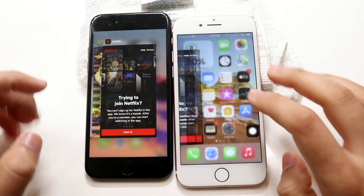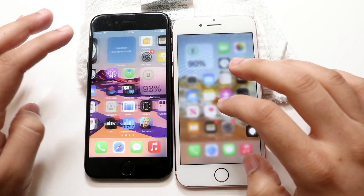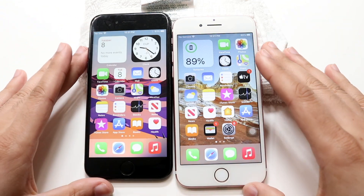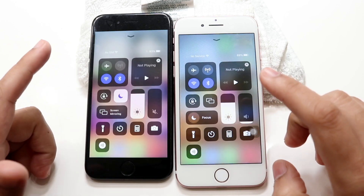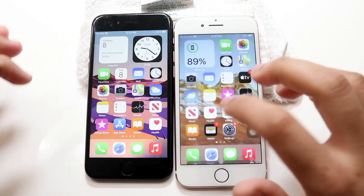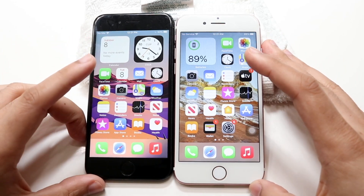Welcome back everyone. Let's go ahead and do a speed comparison between iOS 14 and iOS 15 on both my iPhone 7. The iOS 14 device is on the left, the iOS 15 device is on the right. A great way to tell, as I said before, focus mode is now on iOS 15. So if you see focus mode on the control center on any device, it probably means you have iOS 15 installed.